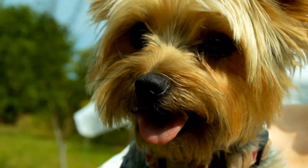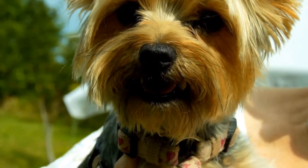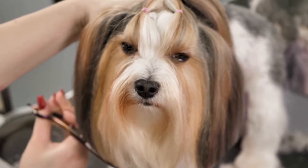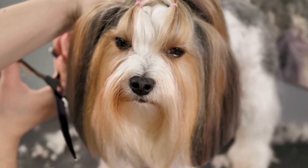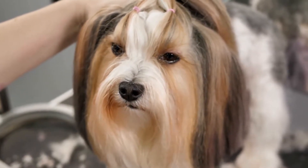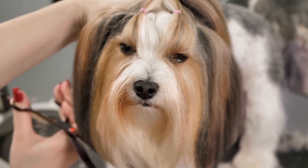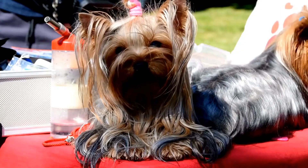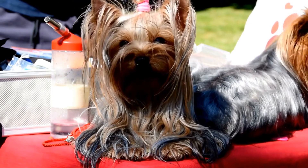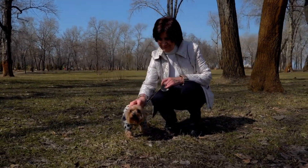Choosing the right toys for your Yorkie is essential for their overall well-being and enjoyment. Through our reviews and testing, we found that plush toys with reinforced seams, durable chew toys made of rubber or nylon, interactive toys that stimulate the mind, rope toys with multiple knots, securely enclosed squeaky toys, and small ball toys made of durable material are all excellent choices. Remember to supervise your Yorkie during playtime and regularly inspect toys for any signs of wear or damage. With the right toys, your Yorkie will stay happy, healthy, and entertained.